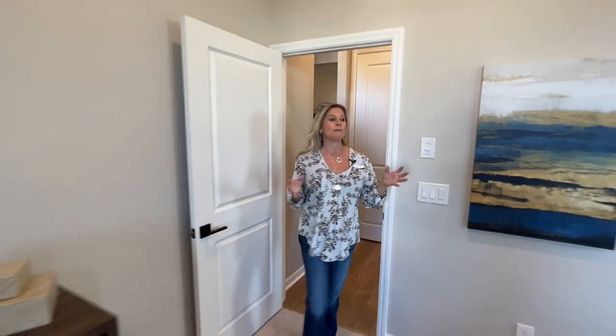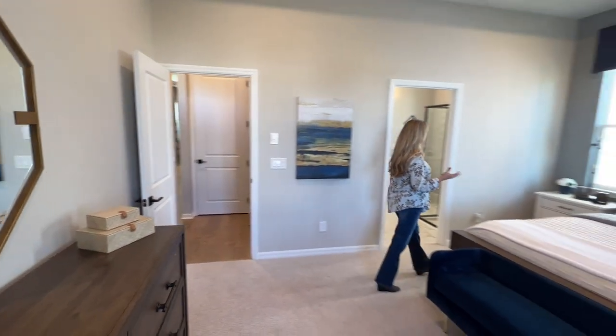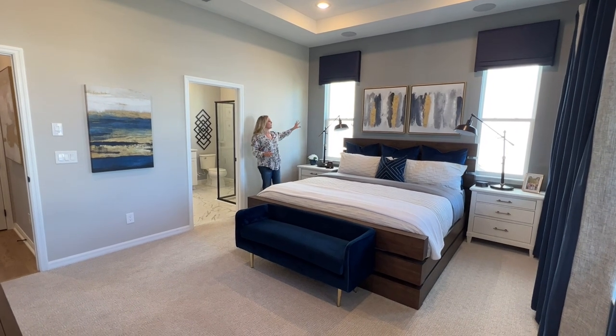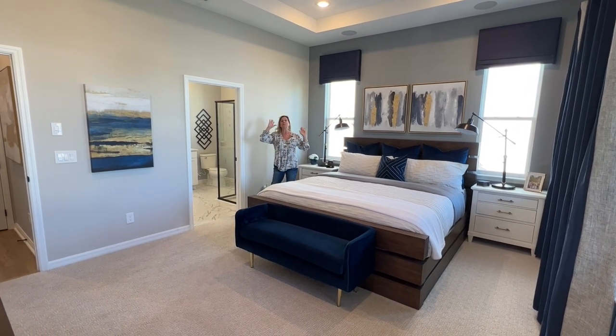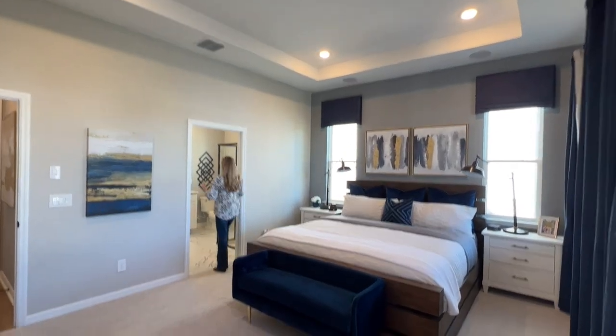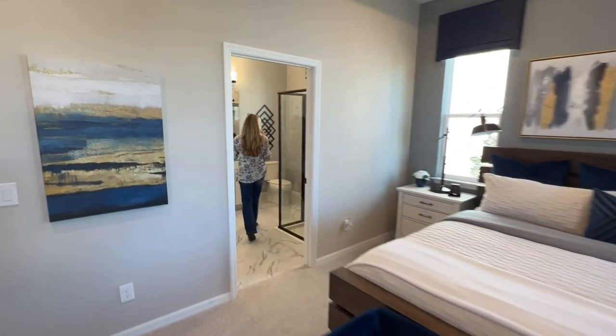At the front of the home you have an oversized large owner suite — it's beautiful. Lots of window space, two windows up at the front. You can also add a tray ceiling, additional recessed lights, and there's a really large owner's bathroom as well.